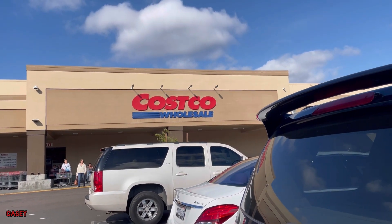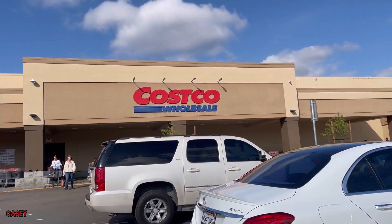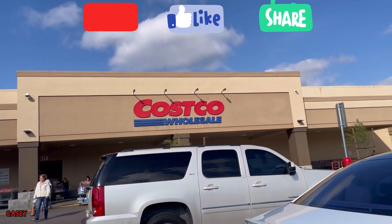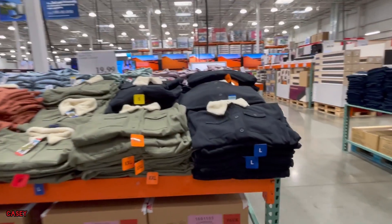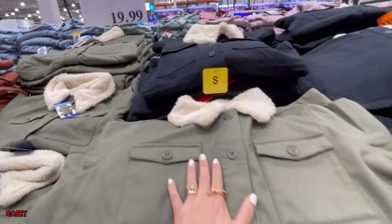Hey hey hey, welcome back, we're at Costco just checking in. If you like these kinds of videos, please give it a thumbs up, subscribe — it's free — and let's go shopping.